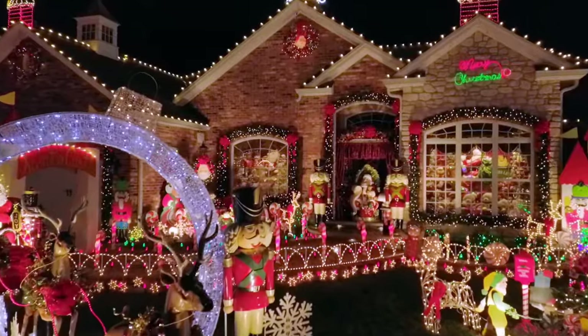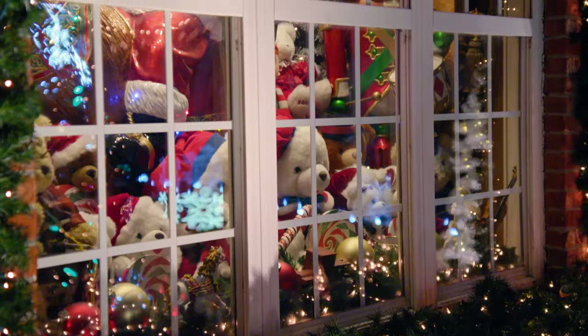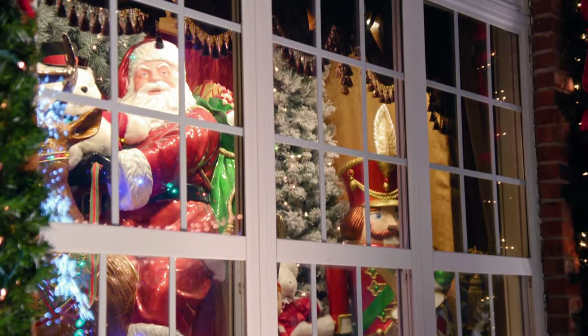Got a lot of twinkling lights about the window with the garland. Oh, the windows! Yeah, it really does look like a storefront display. This is gorgeous!